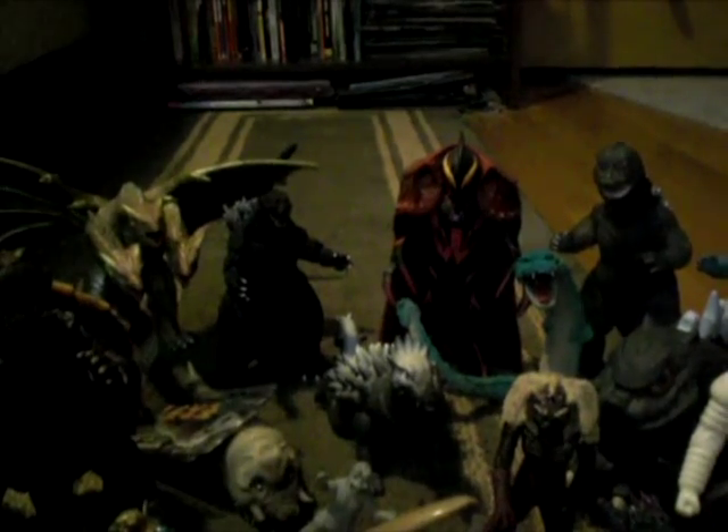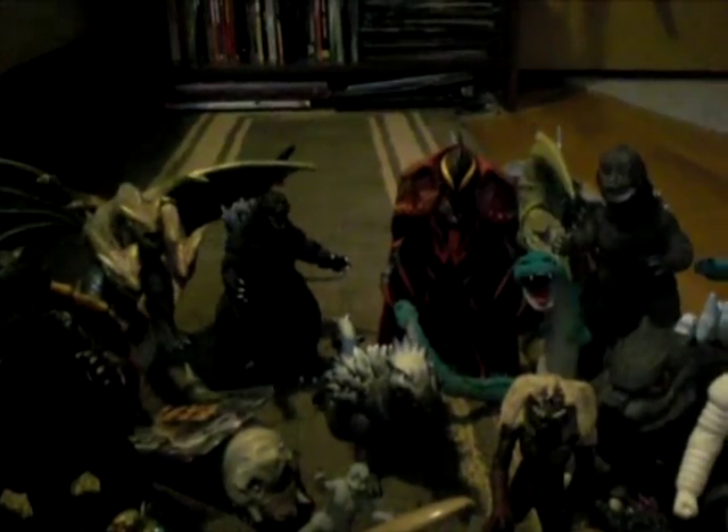Next, I got the Bandai Legion, which is very cool. And speaking of Legion, I also got the X Plus Legion. So I got both Legions.